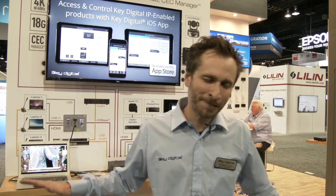For more information on every product — and there's a lot of it — go to www.keydigital.com.